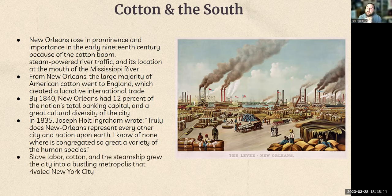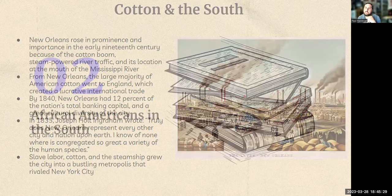New Orleans also had the highest concentration of free people of color at this time, who were encoded as a specific class with certain rights different from those of slaves. Slave labor, cotton, and the steamship caused New Orleans to become a bustling metropolis that rivaled New York City — it was the second most metropolitan city in America at that time.